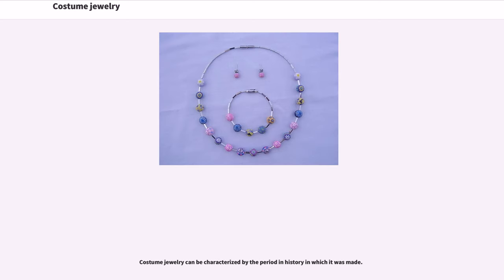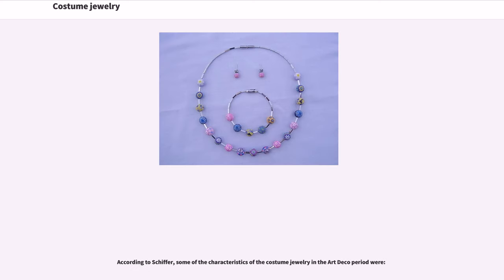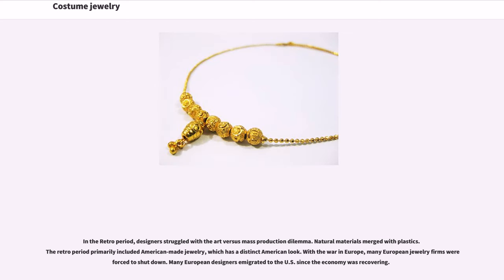Costume jewelry can be characterized by the period in history in which it was made. The Art Deco movement was an attempt to combine the harshness of mass production with the sensitivity of art and design. It was during this period that Coco Chanel introduced costume jewelry to complete the costume. The Art Deco movement died with the onset of the Great Depression and the outbreak of World War II.